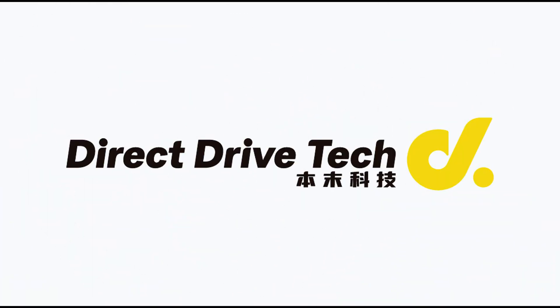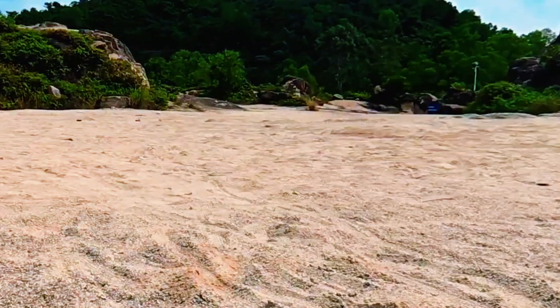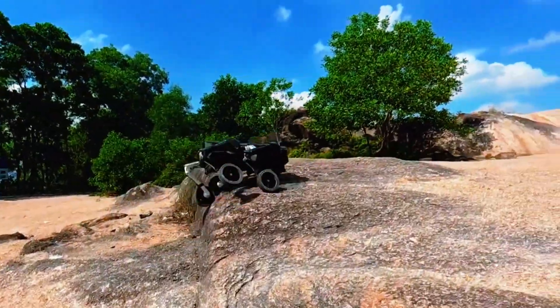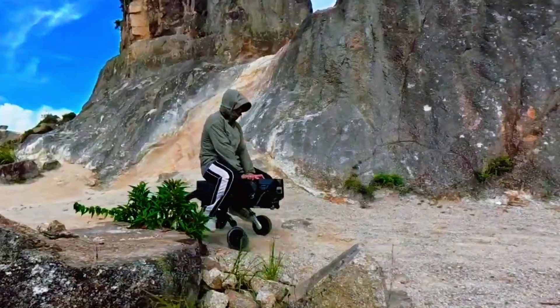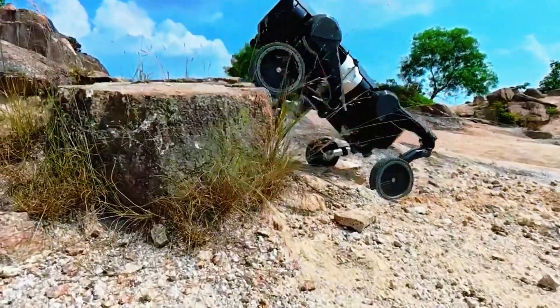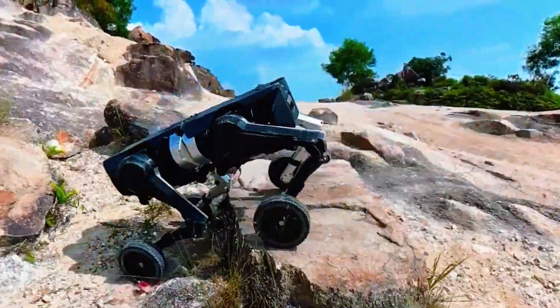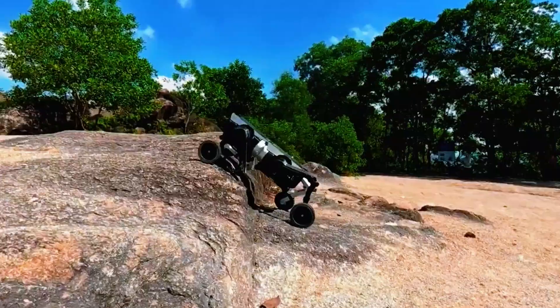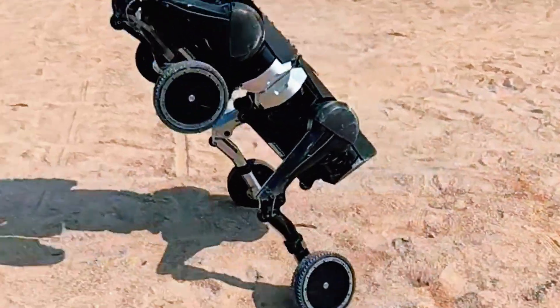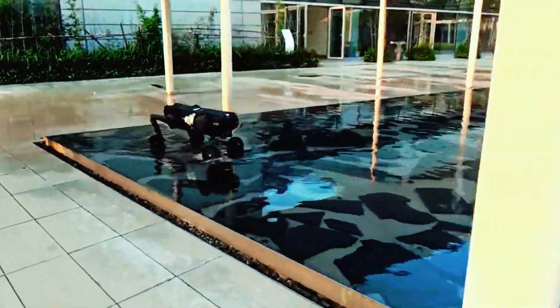Built by Direct Drive Tech in Beijing, this thing runs on what they call a system-level co-architecture. Every module, from its wheels to its legs, speaks the same language. You can snap two D1 units together, mix and match wheel-legs with leg-legs, or even chain multiple robots into a single machine that moves like a living swarm. They call it all-domain splicing, and honestly, it's like watching robotics evolve right in front of you.